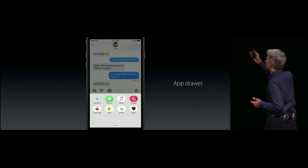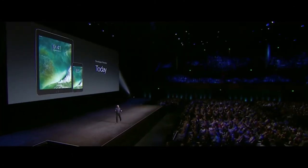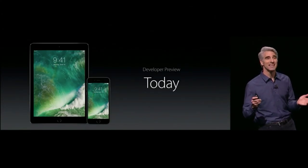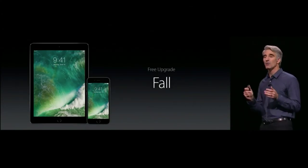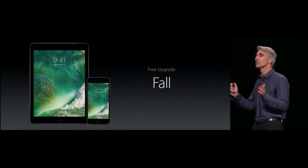We're opening up Messages to developers with iMessage apps. iMessage now has an app drawer. All developers can get the developer preview today. We're doing a public beta in July, and iOS 10 will be available to all users this fall.